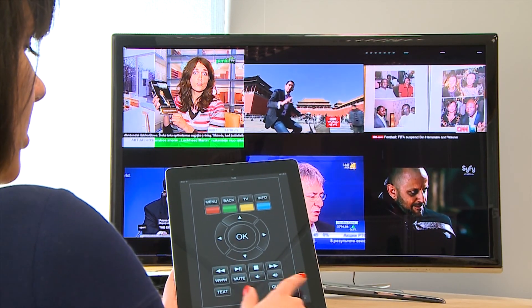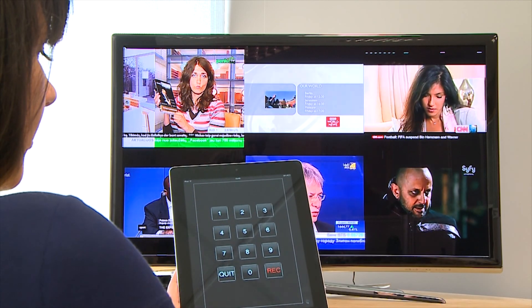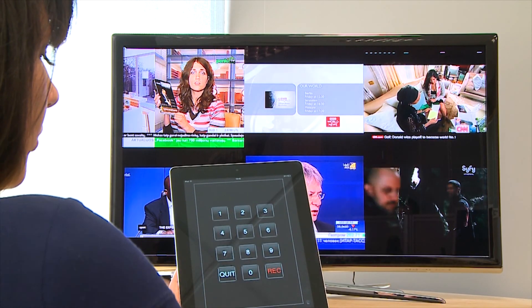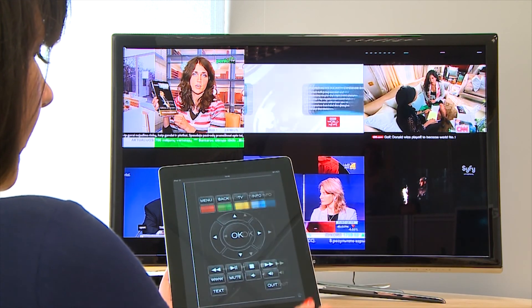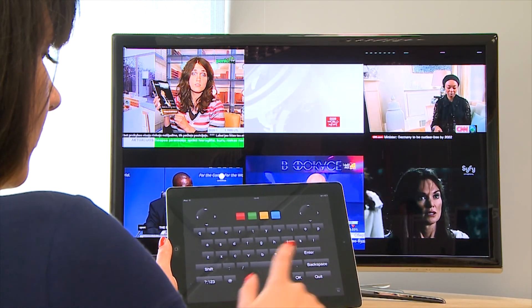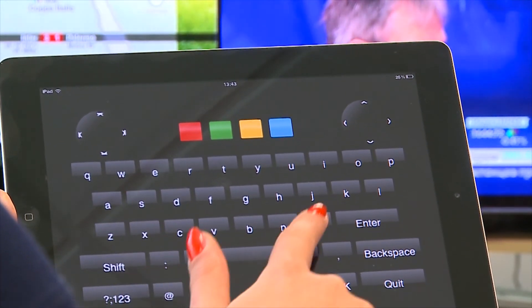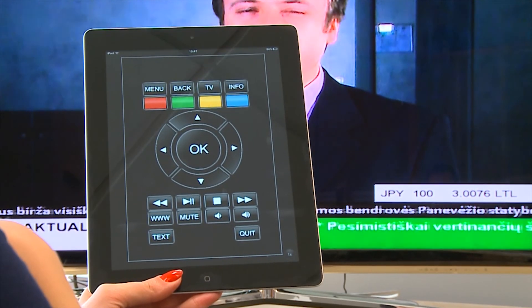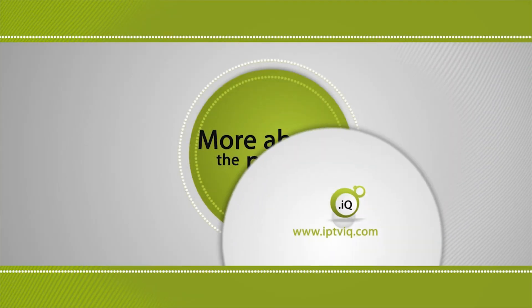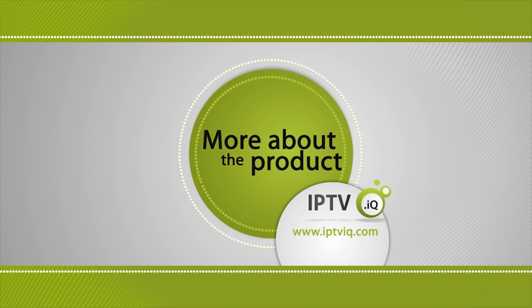IPTV.IQ creators offer you even more. You can control your television on your smartphone or on a tablet. Remote access is an application used to remote control with all traditional functions, but also includes a QWERTY keyboard for entering text. You can even use both remote and phone functionalities together. For more information about IPTV.IQ please visit IPTVIQ.com.